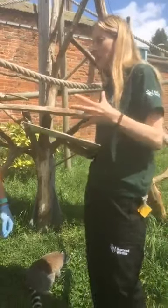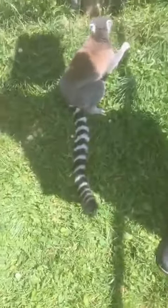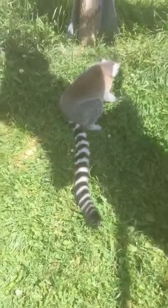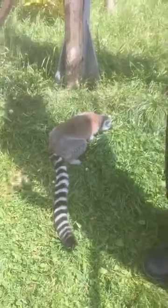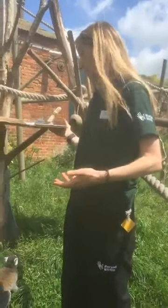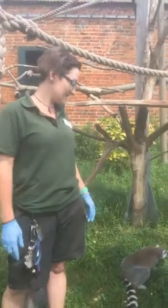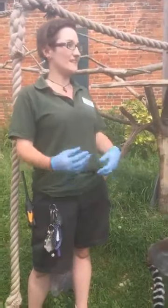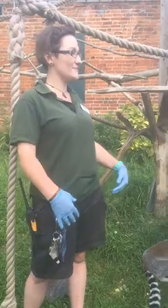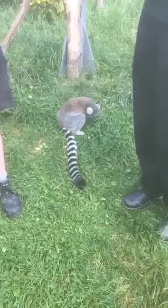I can't talk about ring-tail lemurs without talking about stink fights - this is definitely something they're quite famous for. Male ring-tail lemurs use scent glands on their wrists, rub them on trees and other areas to mark territory, and also rub them on their tails to get scent onto the tail. When males want to fight over females, they do something called stink fighting where they waft their tail at each other. When we were mixing them with the black and whites, they were doing a lot of stink fighting - really wafting their tails, making sure their scent was everywhere so the black and whites knew this was their space. There was a lot of stink fighting that day, which was really interesting to see.